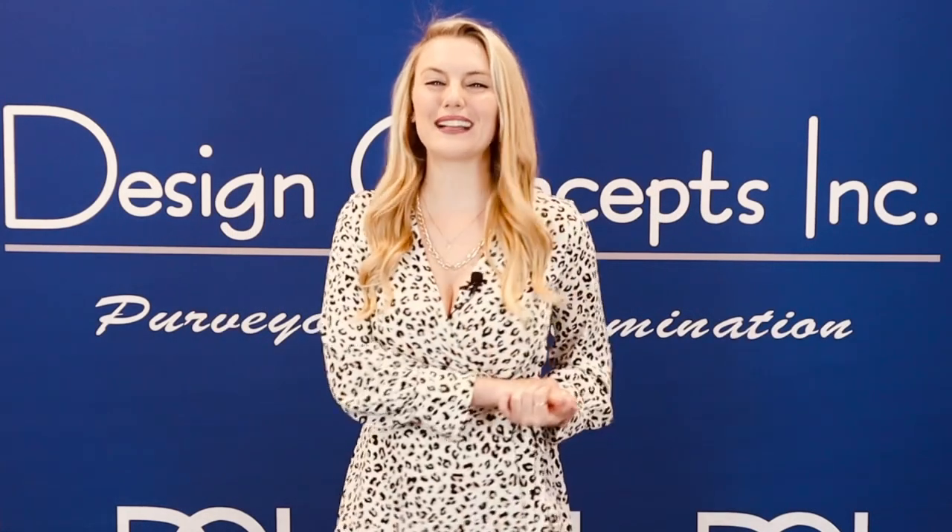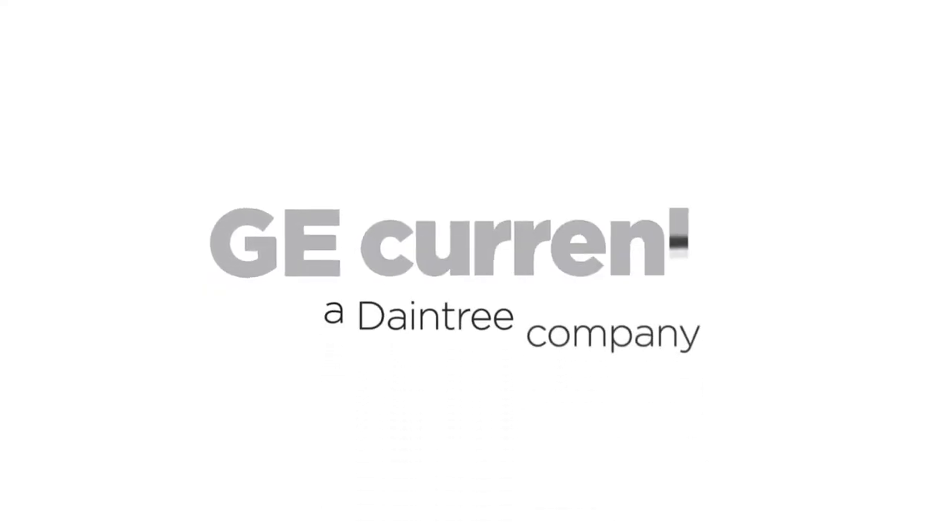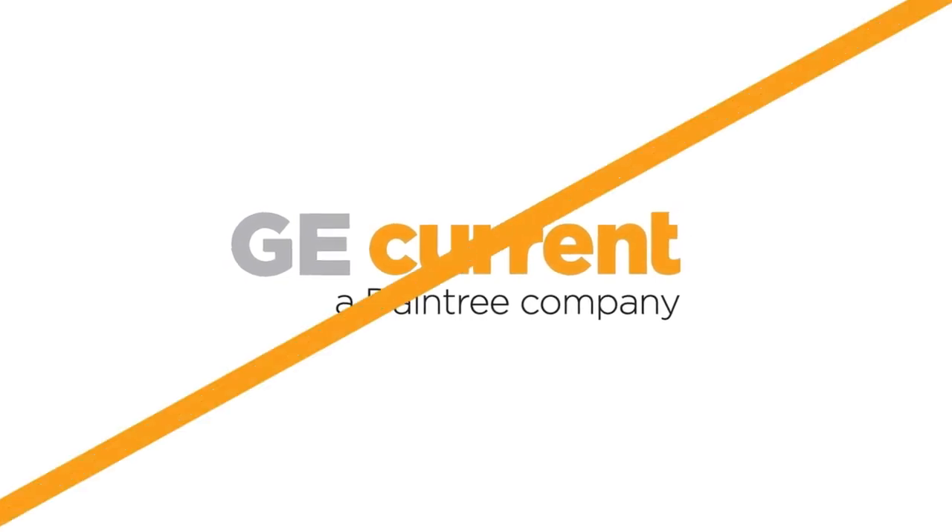Happy New Year's and welcome back to What's New. We're going to start this year off by talking about lighting controls, a way to save energy and money that can all be easily done with the Daintree Easy Connect lighting systems from GE Current, a Daintree company.